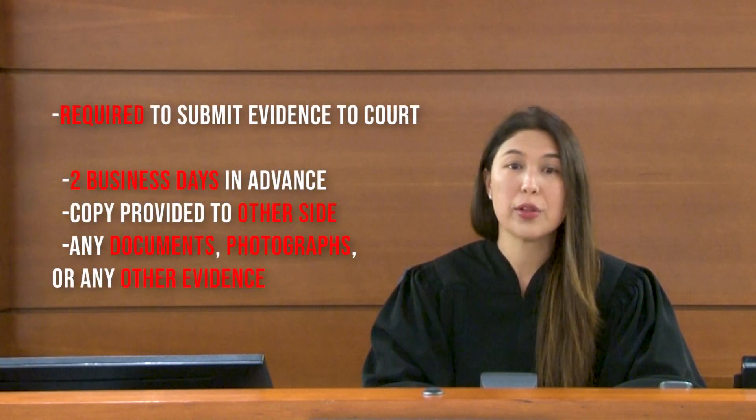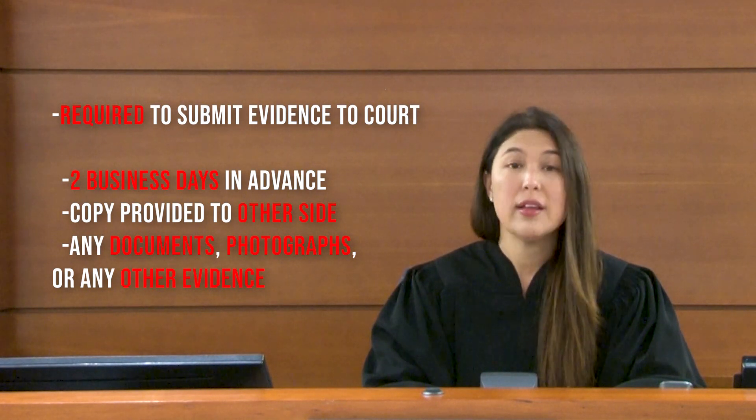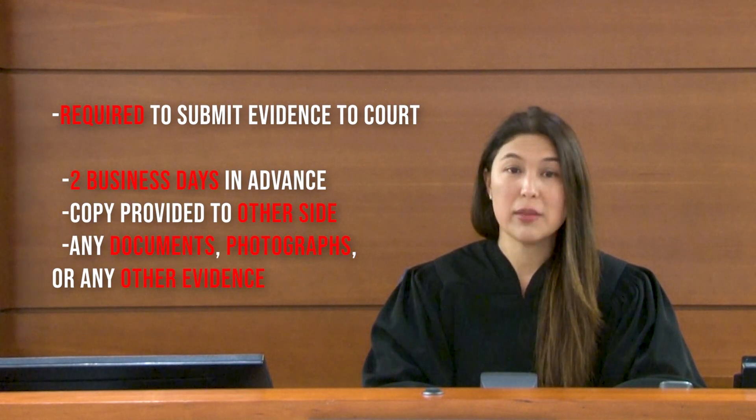If a party has witnesses that he or she wants to call and is concerned that the witness may not appear voluntarily, the party should go to the clerk of court and arrange to have a subpoena issued and served to require that the witness appear. You will be required to submit to the court any evidence you want the court to consider at least two business days in advance of your trial, with a copy also provided to the other side at the same time. This includes any documents, photographs, or any other evidence.